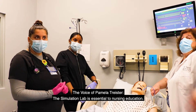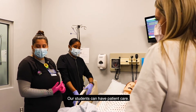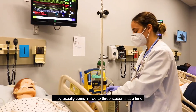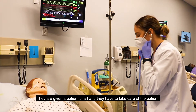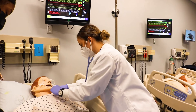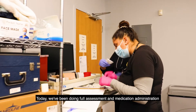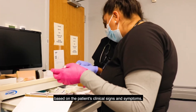The simulation lab is essential to nursing education. Our students can have patient care experiences here. We have scenarios where they usually come in two to three students at a time. They are given a patient chart and they have to take care of the patient. Today we've been doing a full assessment and medication administration based on the patient's clinical signs and symptoms.